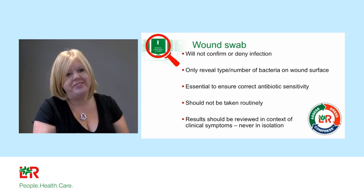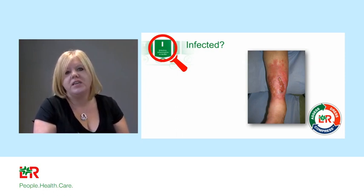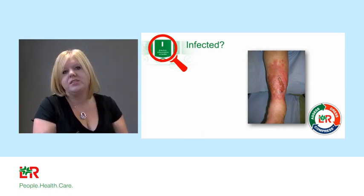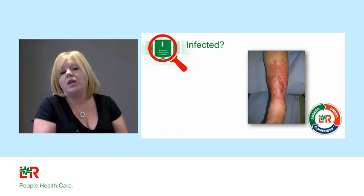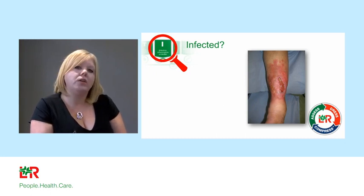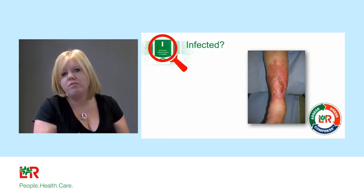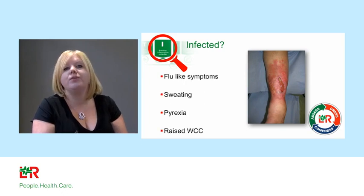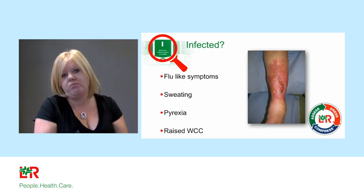Looking at this next picture: you can see classic cellulitis around a port of entry, spreading erythema greater than two centimetres, oedema around the area, heat and redness, and distinct edges between non-cellulitic and cellulitic areas. However, you can't diagnose from a picture alone — many wounds will have bacteria, and you need to know what the patient is like systemically. If this patient has flu-like symptoms, sweating, pyrexia, and a raised white cell count, then we can clearly diagnose cellulitis.